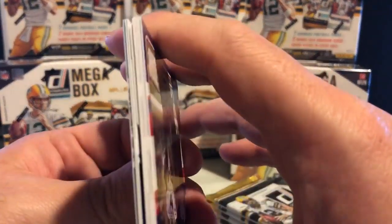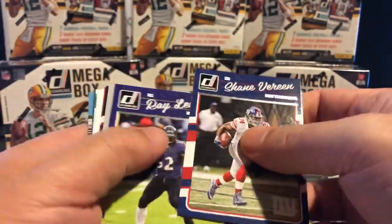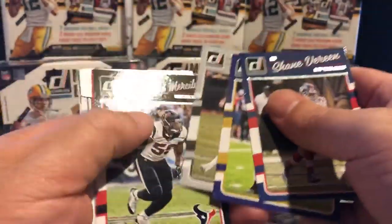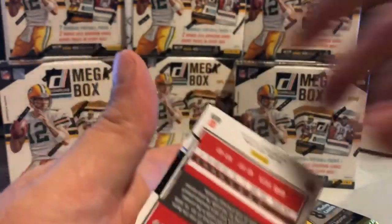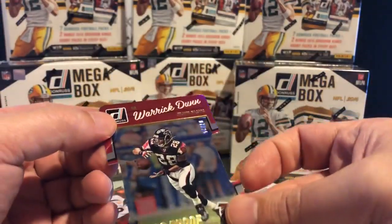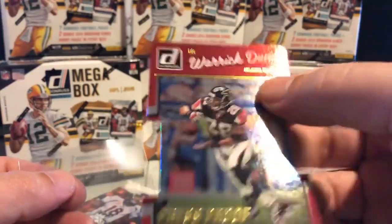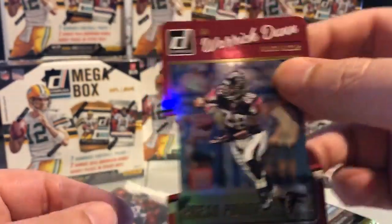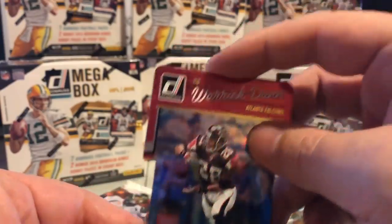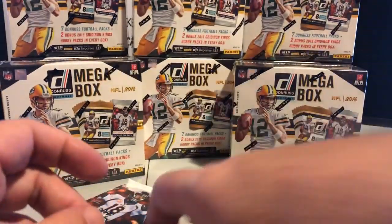Something interesting here — I believe we have a die cut, which I love. These can get really neat and really low numbered. Our die cut is for the Falcons — number seven of twenty-five. That is super low. It looks like a gold press proof gold die cut, because the normal golds are numbered out of fifty, but this die cut is seven out of twenty-five. Real nice hit.